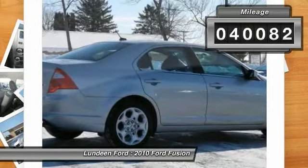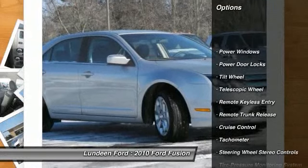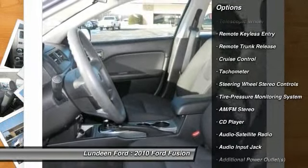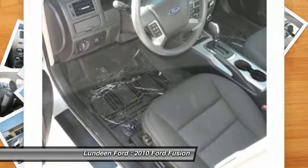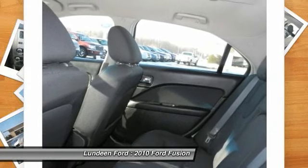Here are some of this vehicle's great options: anti-lock braking system, traction control, power steering, front air conditioning, cruise control, AM FM stereo radio, center armrest, rear defrost, front wheel drive, and fog lights.